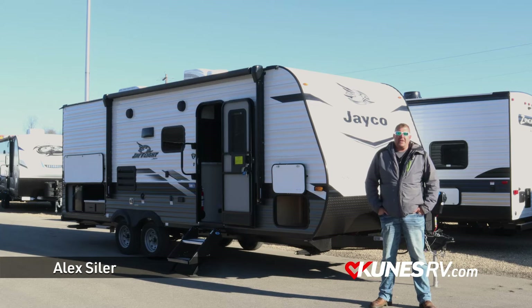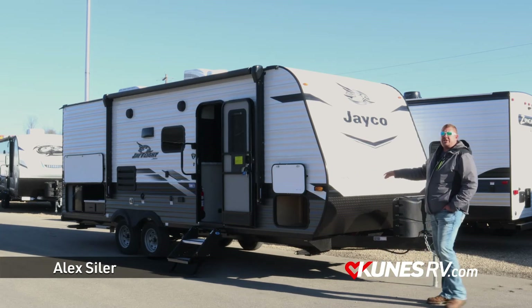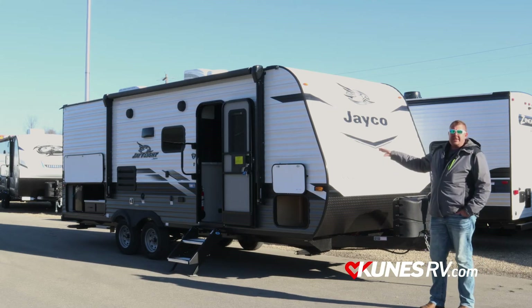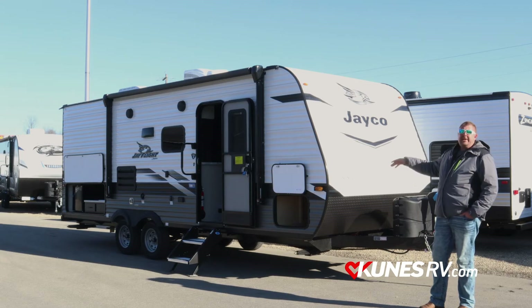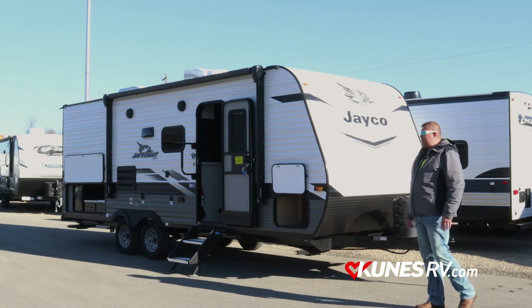Hi guys, Alex from Kunis RV. Thanks for tuning in. Here we have the Jayco J-Flight 224BH. 27 feet overall, comes in under 4,600 pounds. This one does have the two double bunks in the back. No slide out, so it's keeping everything simple and easy in a nice easy-to-tow package that'll still sleep up to eight people.